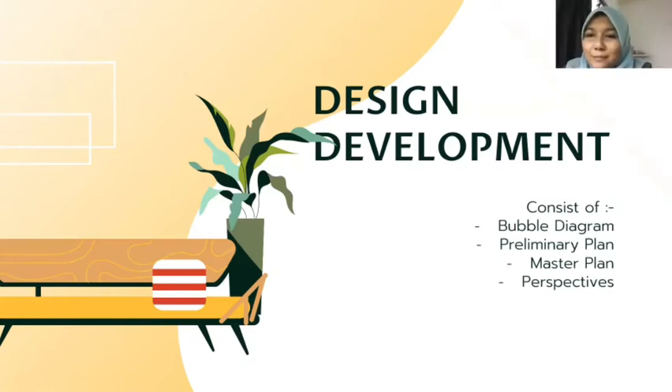Now we go to the design development. In this section, a few things will be discussed: bubble diagram, preliminary plan, master plan, and also perspective. Let's go first to the bubble diagram.